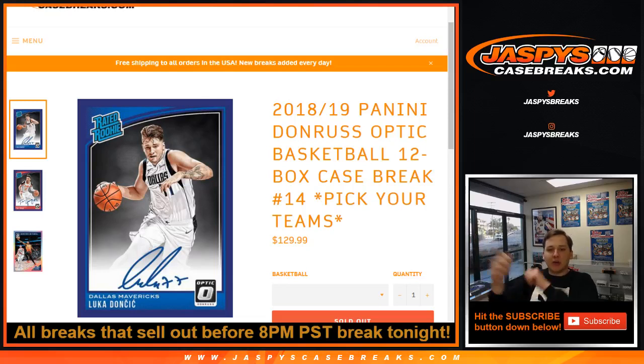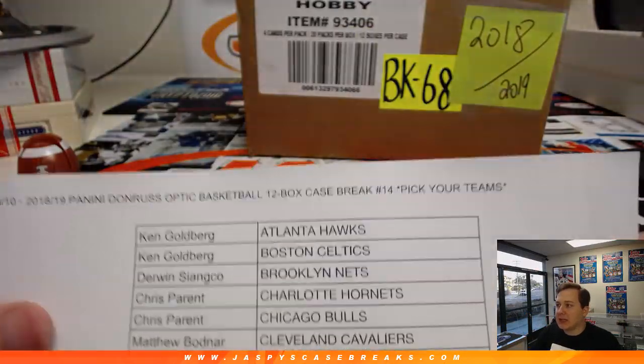How's it going everybody? First break of the night here. We got a full case 2018-19 Donruss Optic Basketball. It's a 12-box full case break. Pick your team, number 14. Sold out on jazbeescasebreaks.com, our website. Thanks everybody for getting in.